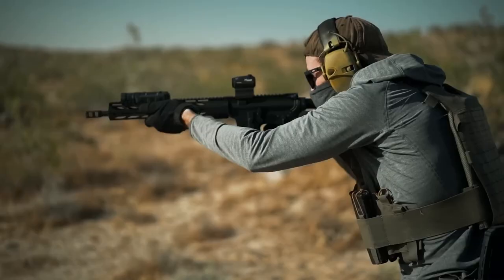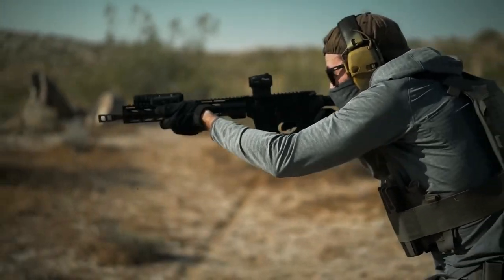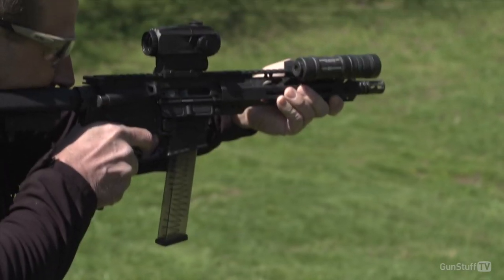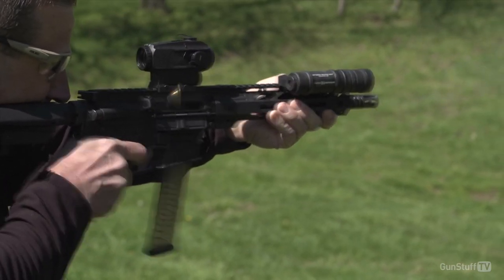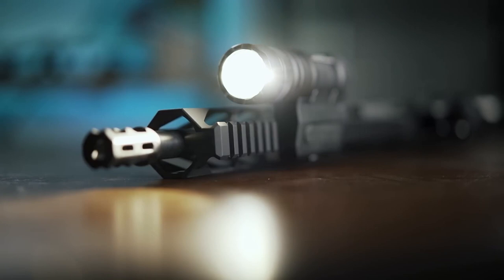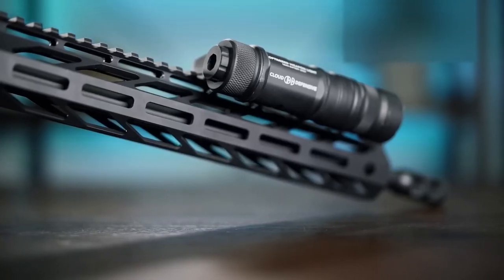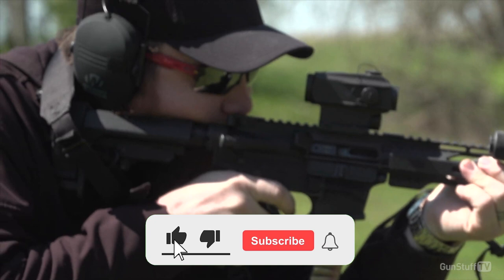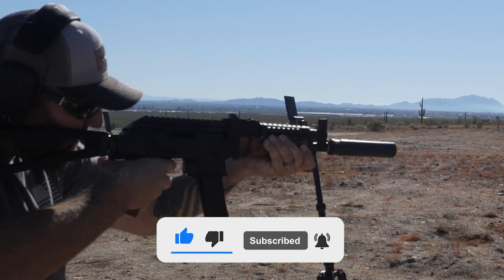The M-LOK aluminum handguard measures 13 inches in length, covering a large portion of the barrel and allowing various accessories to be mounted on the Picatinny rail. Other premium features include an A2 birdcage flash hider, pistol grip, and M4 stock. Weighing in at only 6.2 pounds, the Faxen Bantam is one of the best lightweight 9mm carbines for easy handling and maneuverability. That's all for this video — we'll see you another time.